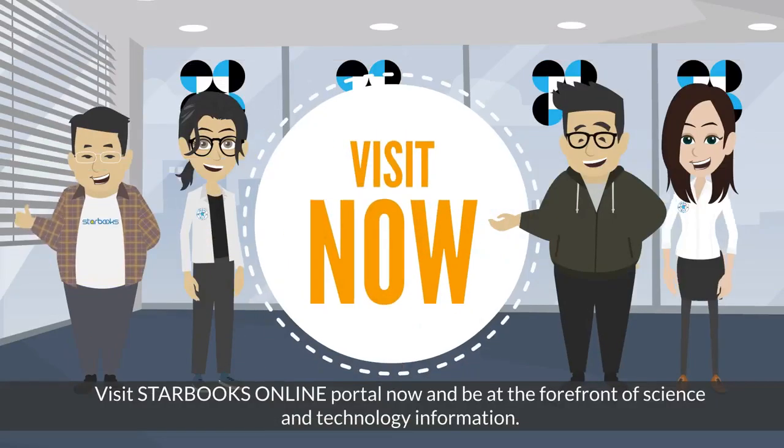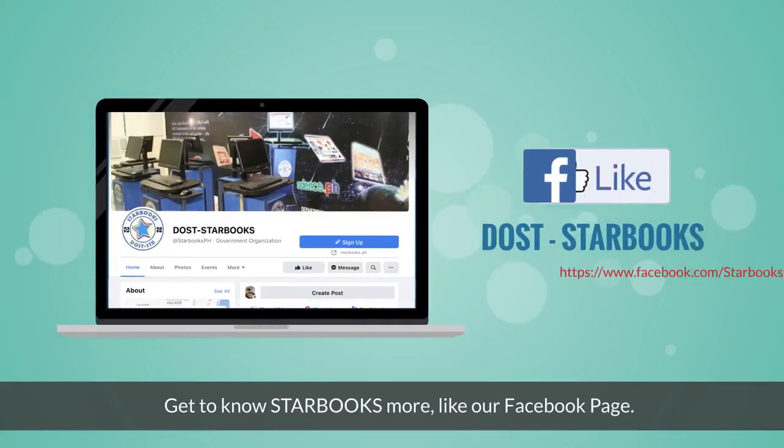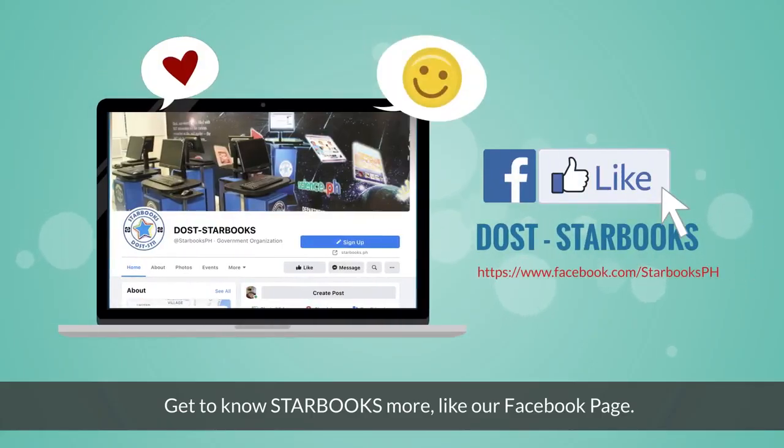Visit the STARBOOKS online portal now and be at the forefront of science and technology information. Get to know STARBOOKS more — like our Facebook page.